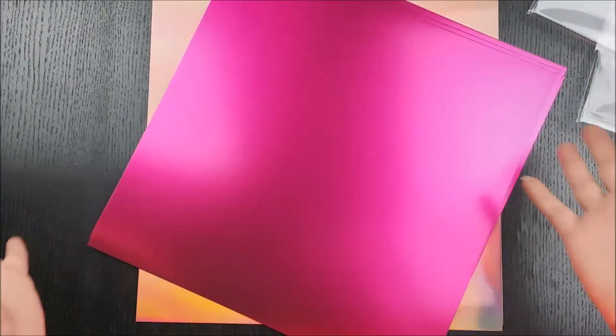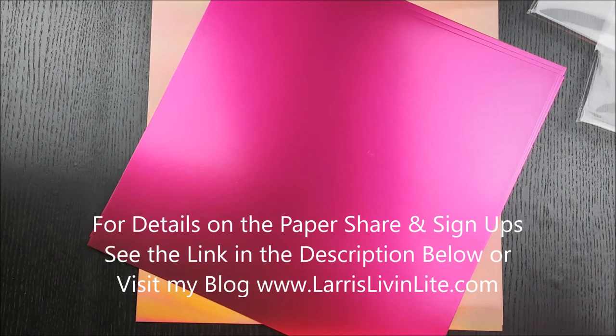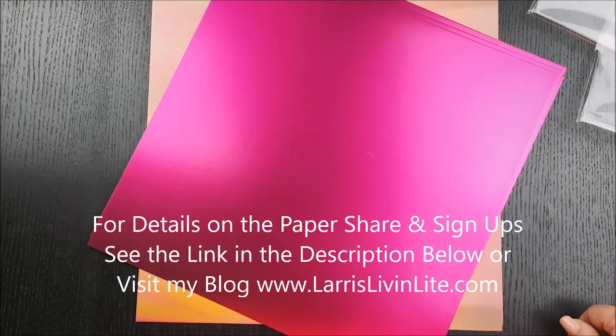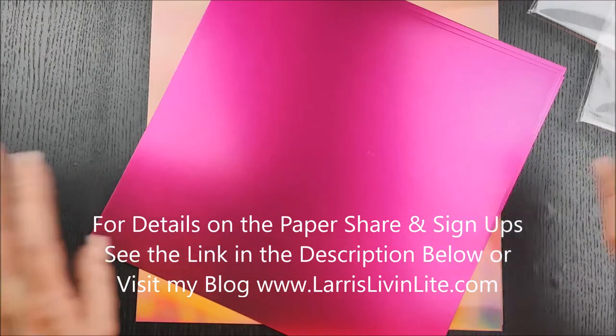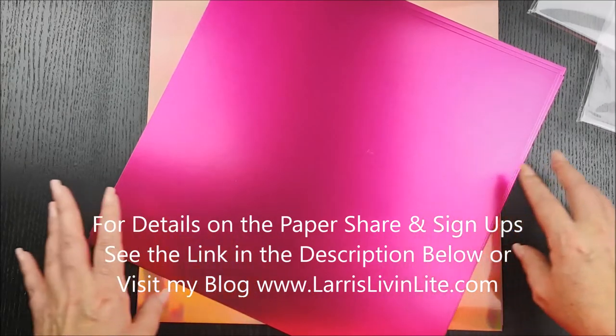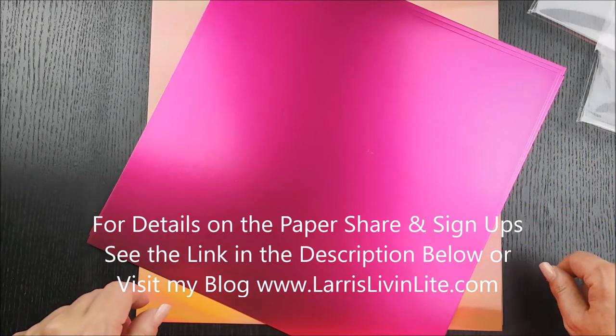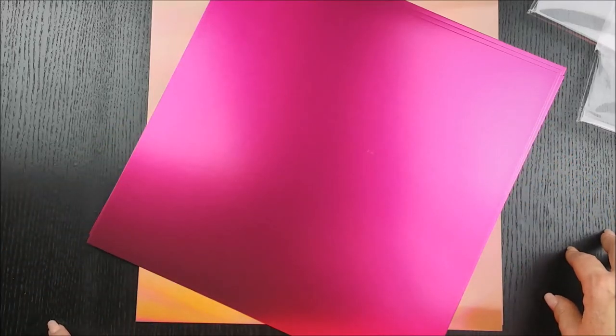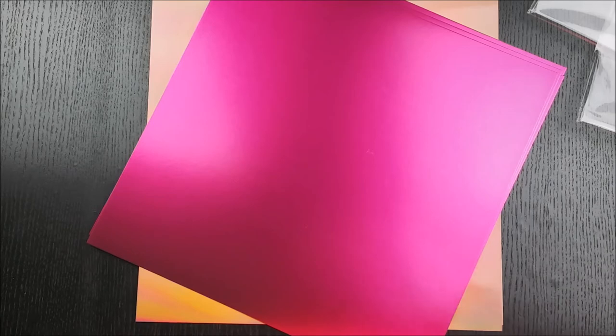All right guys, that is the end of my haul. I told you it would be quick and easy but I wanted to share all the paper samples and give you a sneak peek for the paper share. Thank you so much for being here. I do have a giveaway coming — I promise, I'm just trying to get caught up on holiday shopping and hauls. Have a wonderful evening and rest of your week. Remember to be thankful, be kind, and keep living light — see you soon, bye!